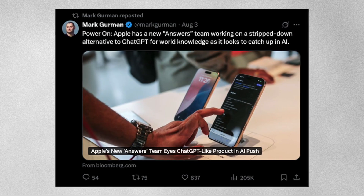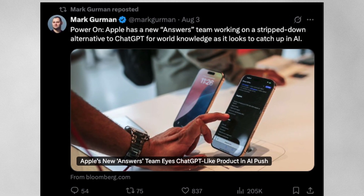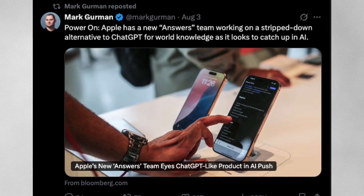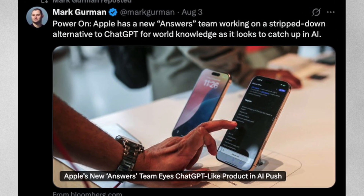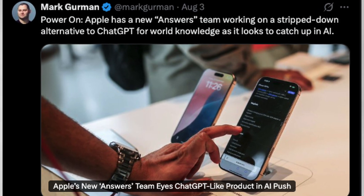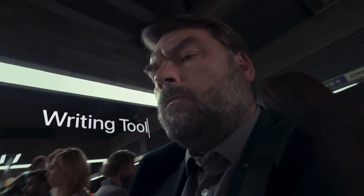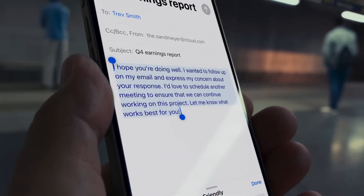But that's not all the Apple news making noise this week. According to Mark Gurman's latest Power On newsletter, Apple is done sitting on the sidelines. The company has formed a new AKI team, which stands for Answers Knowledge and Information. Their one job: develop a ChatGPT-style AI search tool for the Apple universe. This isn't just a fancy version of Siri — it's a whole new experience meant to transform how Apple Intelligence works at the core of your iPhone, Mac, and iPad.